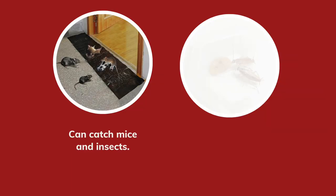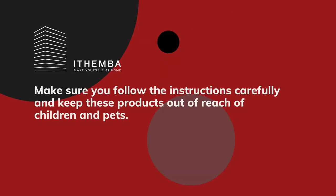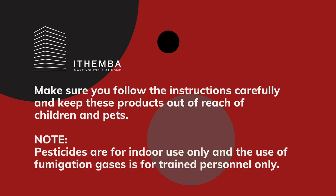Sticky traps, for example, can catch mice and insects, while baits can poison them. However, make sure you follow the instructions carefully and keep these products out of reach of children and pets. Note that pesticides are for indoor use only and the use of fumigation gases is for trained personnel only.